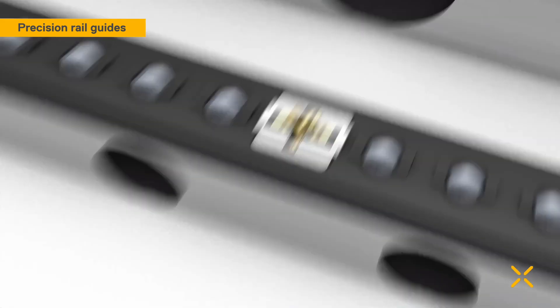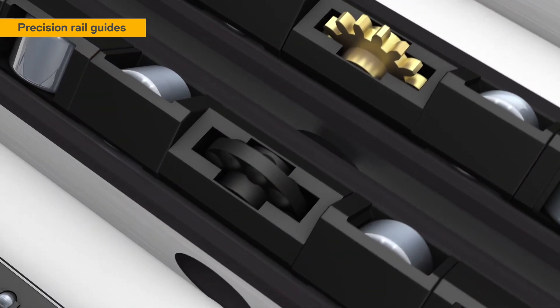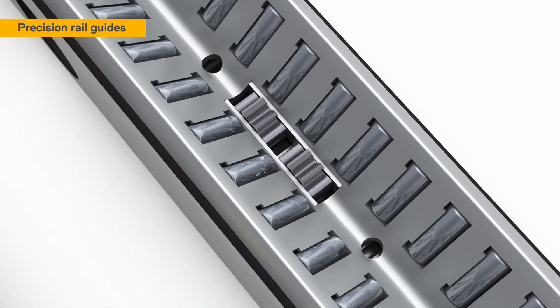These anti-creeping systems are available for the ball assemblies, the crossed roller assemblies, as well as for the needle roller assemblies.